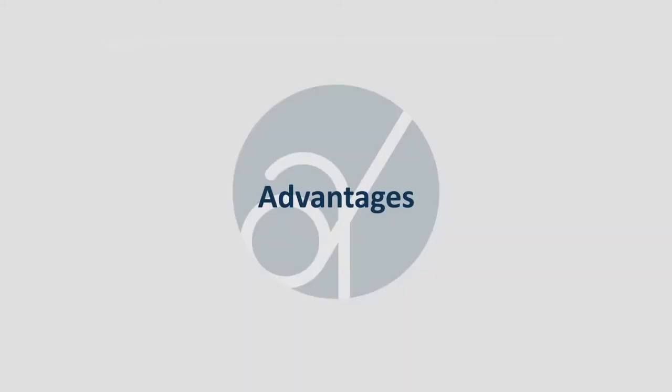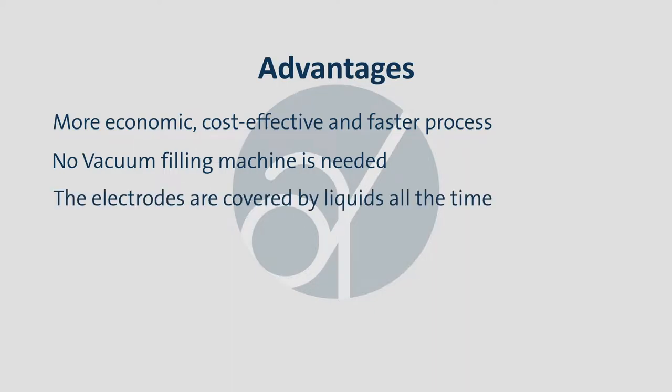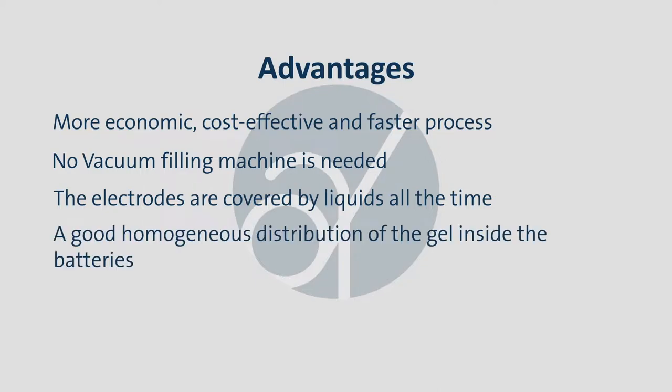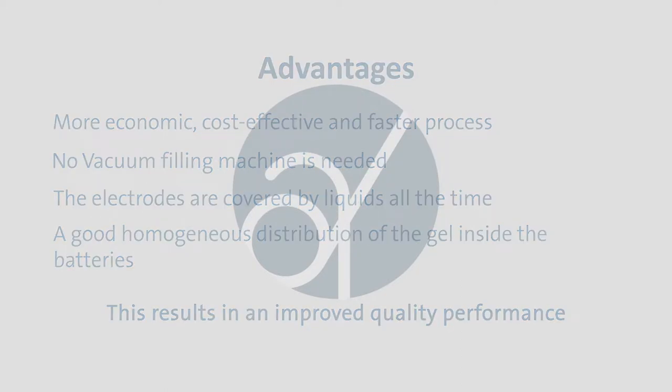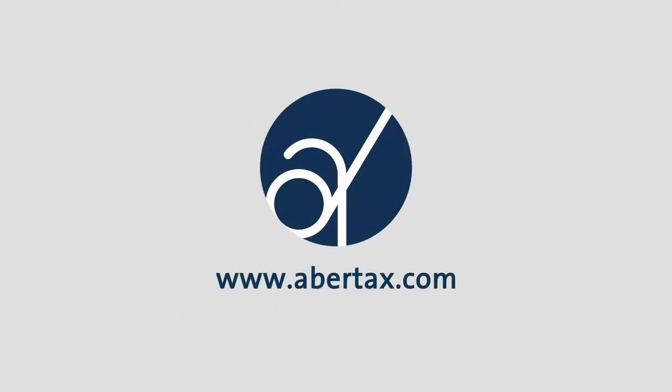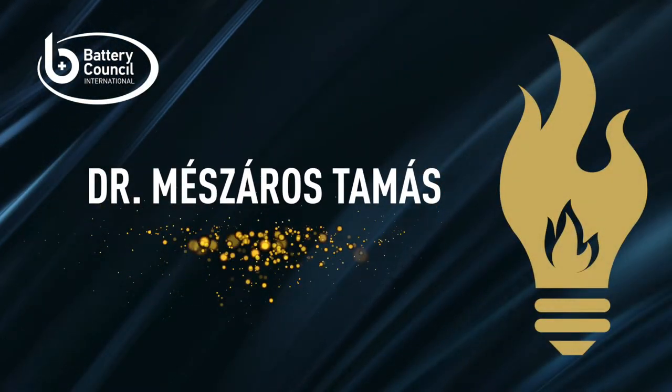The main advantages of the system are a more economic, cost-efficient, and faster process. No vacuum-filling machine is needed. The electrodes are covered by liquids all the time, and there is a good homogenous distribution of the gel inside the batteries. This results in an improved quality performance, as confirmed by tests carried out on cells that have been filled by this process.